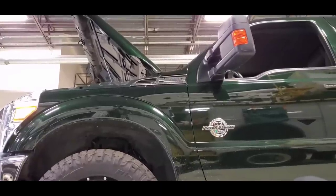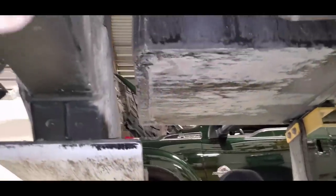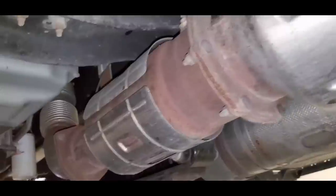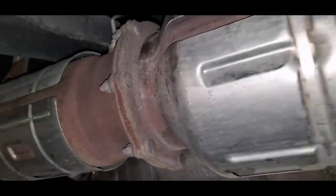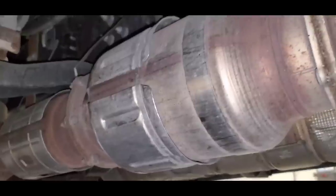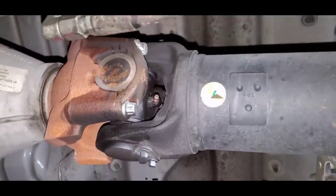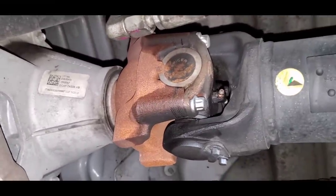Now let's roll over to this other truck — that color is sweet. Look at the 6.7 baby. Look at our DPF — look at the difference in our after-treatment system. It still functions the same, still has the same process to remove soot from our exhaust, but look at how big our components are. Look at this driveshaft U-joint connection to the trans — same trans.